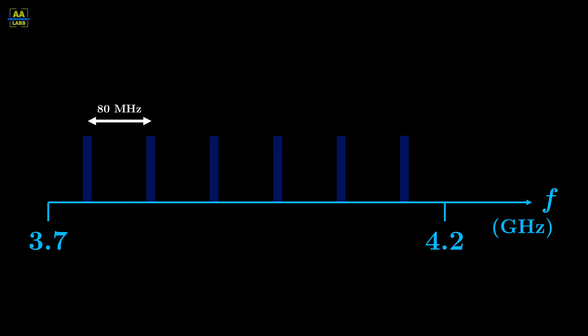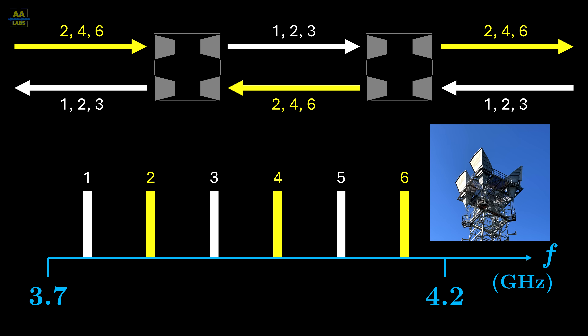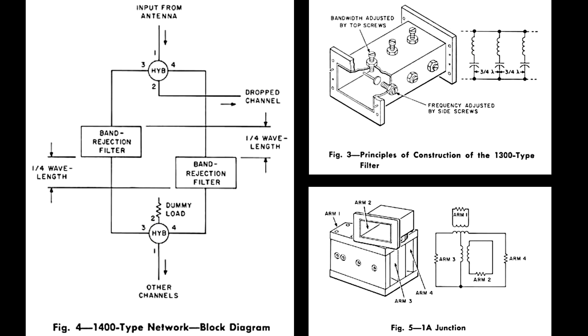Initially, AT&T's TD2 system used six channels. Note that three channels would be used in each direction, such as shown here. Each tower would need to receive different frequencies than it transmitted, as the highly directional antennas still did not provide sufficient isolation alone. At each repeater station, waveguide filters had to isolate each channel independently before the signal could be amplified.